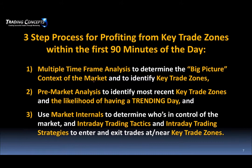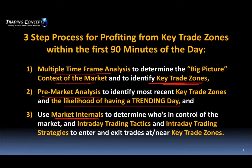This strategy involves a three-step process. We do multiple time frame analysis to determine a big picture context of the market — that's first and foremost. Then we look to identify key trading zones. We also do a pre-market analysis to identify whether to fade zones in a consolidation type market or whether we have the likelihood of a trend day where we're looking to maintain a one-sided bias. To help us do that, we use market internals on the E-Mini S&P.